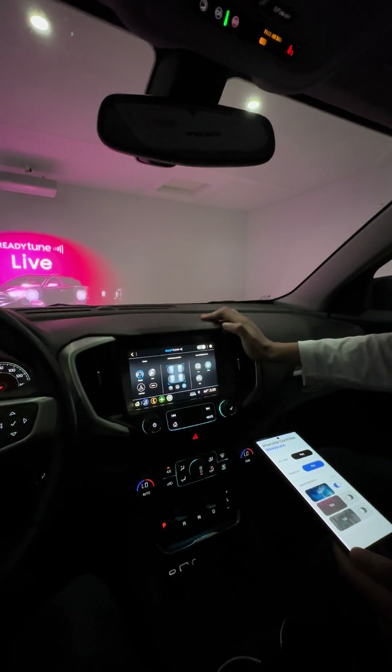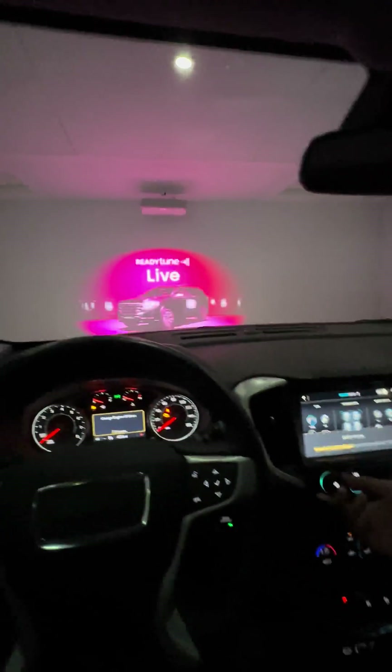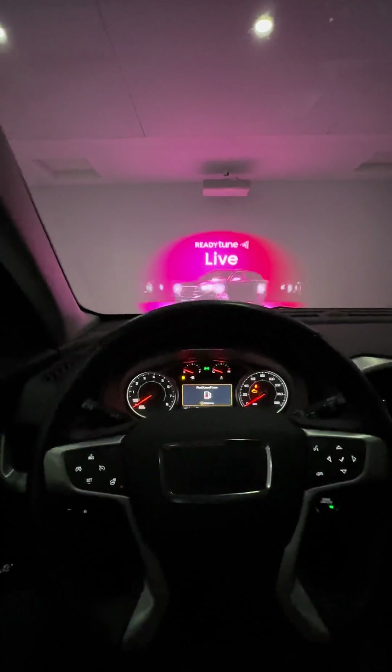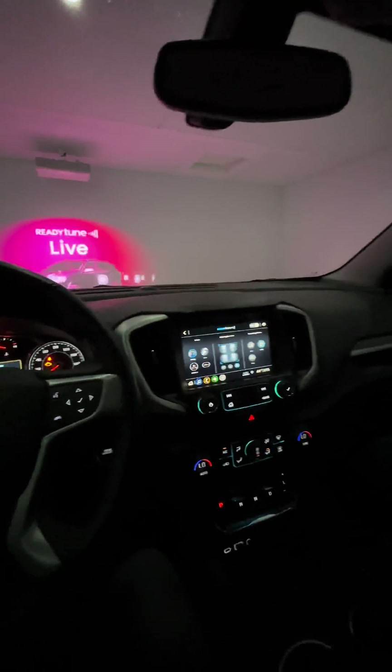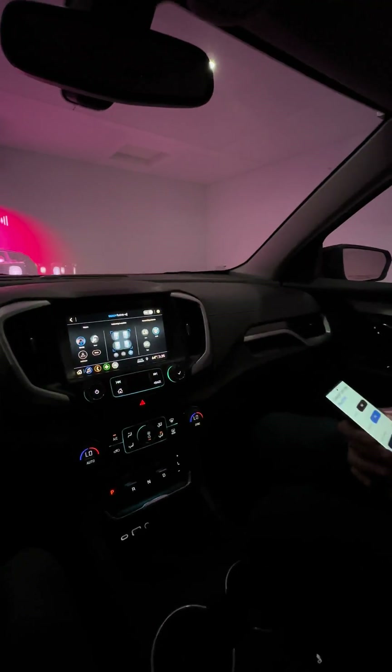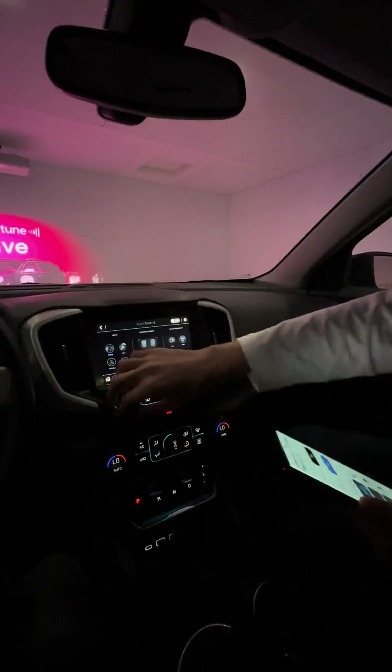How does it work? Basically, the software will fine-tune the speakers you already have to make them sound better. It also adds an equalizer so you can add more bass or less bass. You can enhance the experience essentially. And then I'll show you guys one more demo.